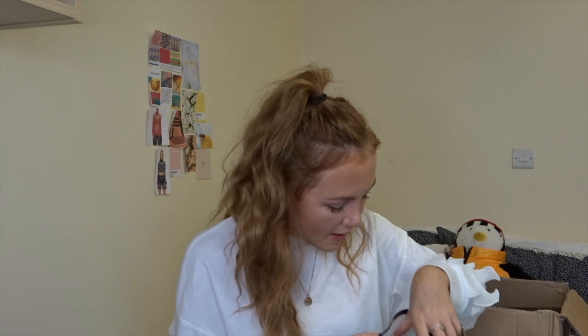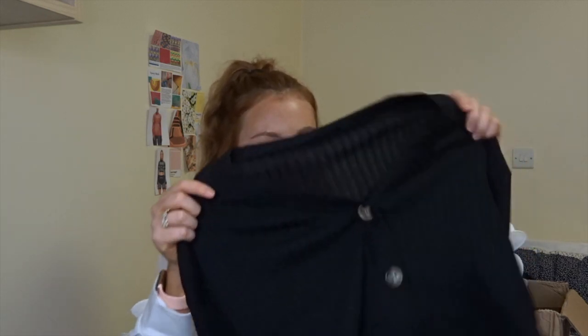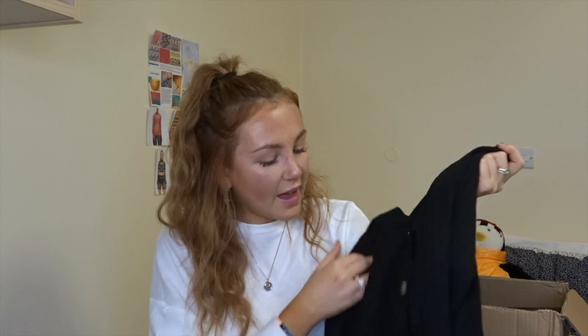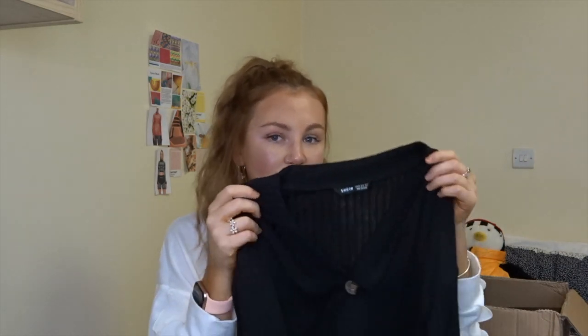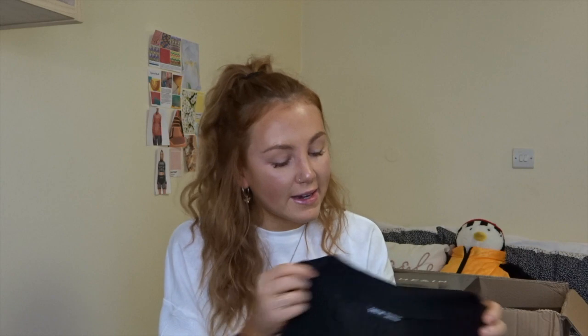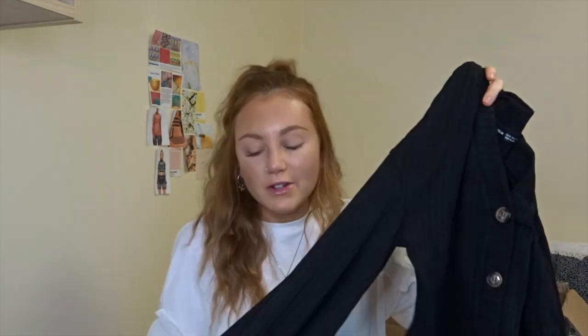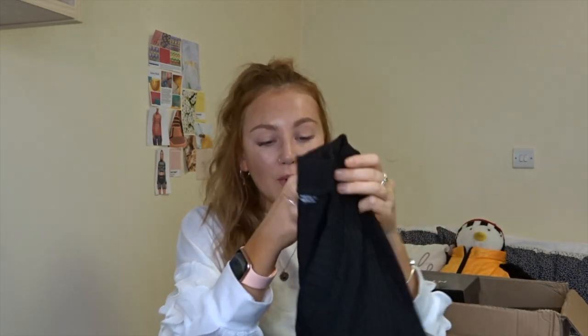I have a thing about cardigans this year — I already have about four. I picked up this black ribbed balloon sleeve cardigan with a few buttons down the front. I think it's quite a cropped cardigan and I thought it would look really cute with the houndstooth skirt tucked in. It isn't very thick — it's more of a t-shirt type material, not one that's going to keep you really warm. I got this in extra small. I love the balloon sleeves.